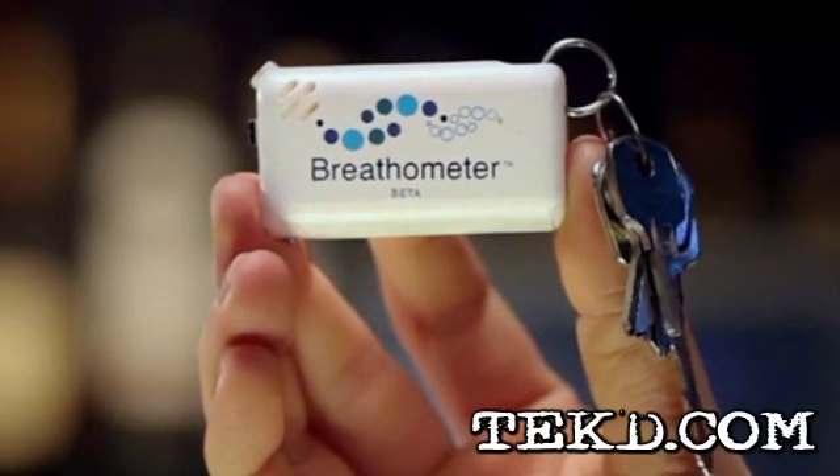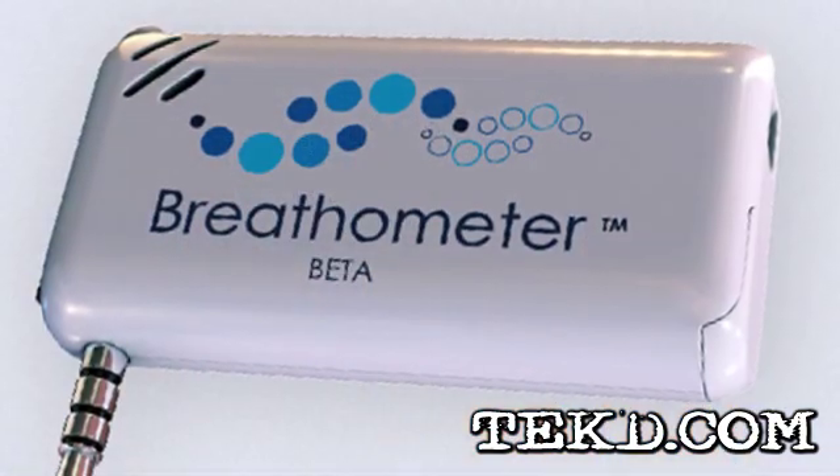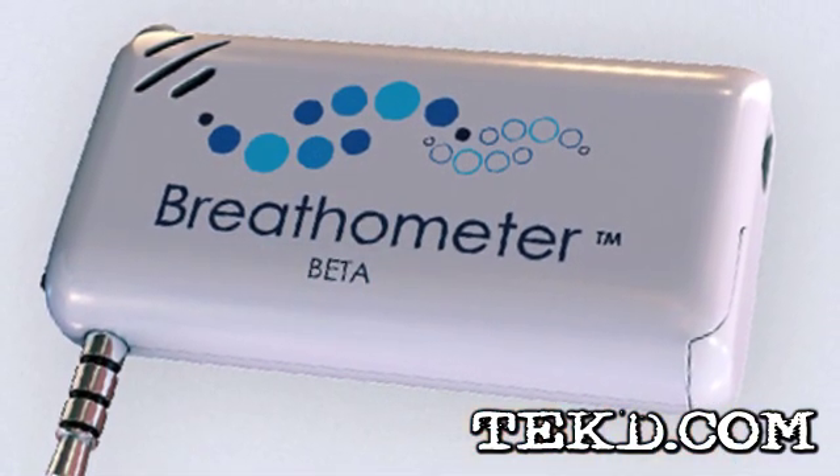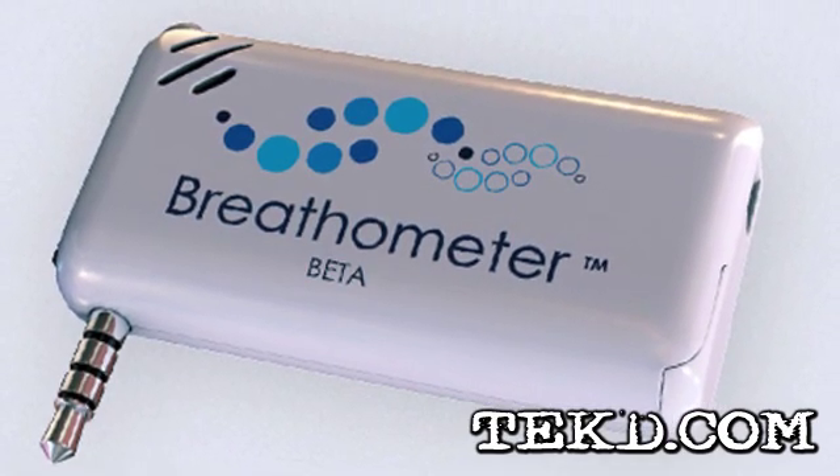Before you make your next beer run, make sure the person going is legal to drive. The new Breath-O-Meter will help you nominate the individual that will be heading out, or maybe the friend who will help everyone get home from happy hours safely.